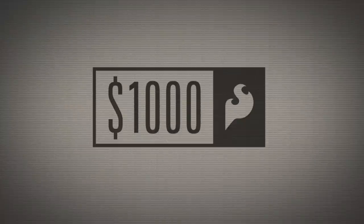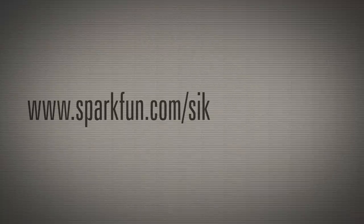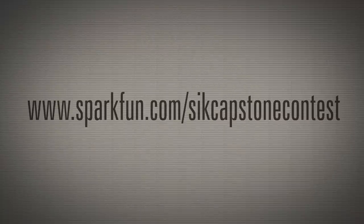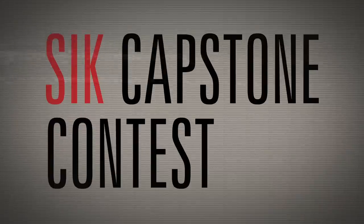We will announce overall winners and prize recipients on April 30th. Prizes will be awarded to the top 10 submissions, with $1,000 in SparkFun credit going to first place for parts, materials, and components in their classroom. Please visit www.sparkfun.com/SIKCapstoneContest for full contest details and to submit your entry to the 2014 SIK Capstone Contest.